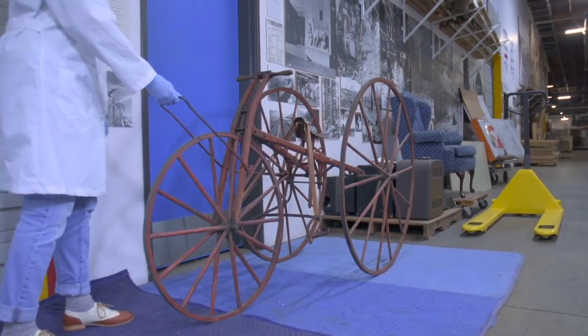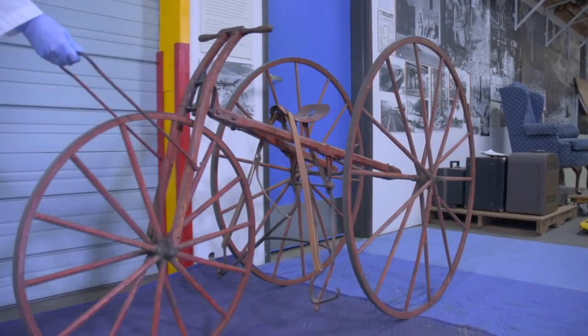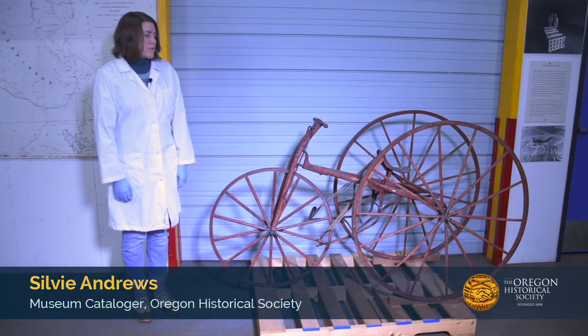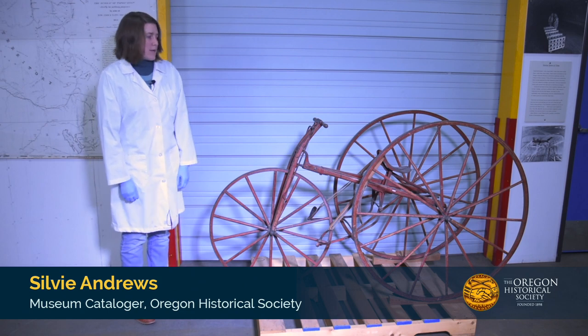This is a Victorian-era tricycle made of hickory, likely manufactured in about 1876. An implement store owner at Mount Tabor brought it home for his children around that time.